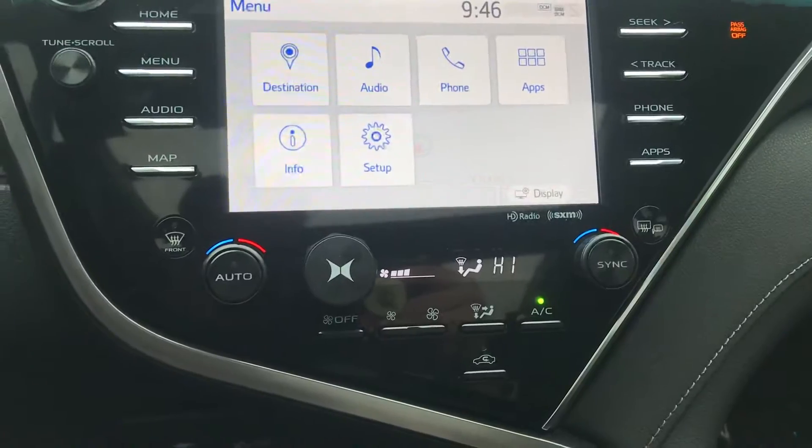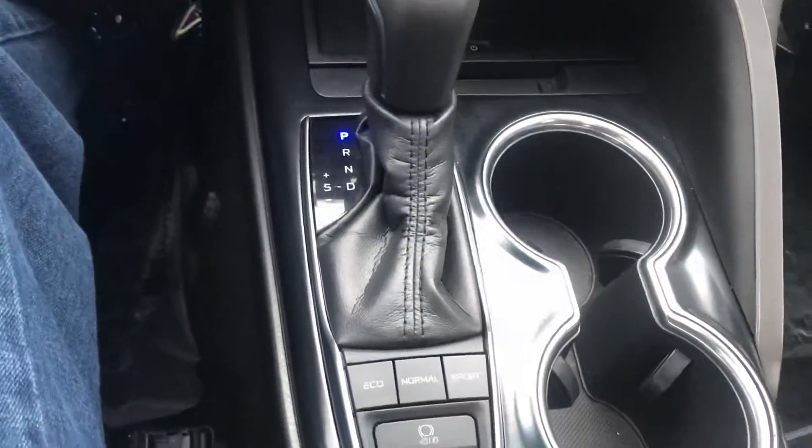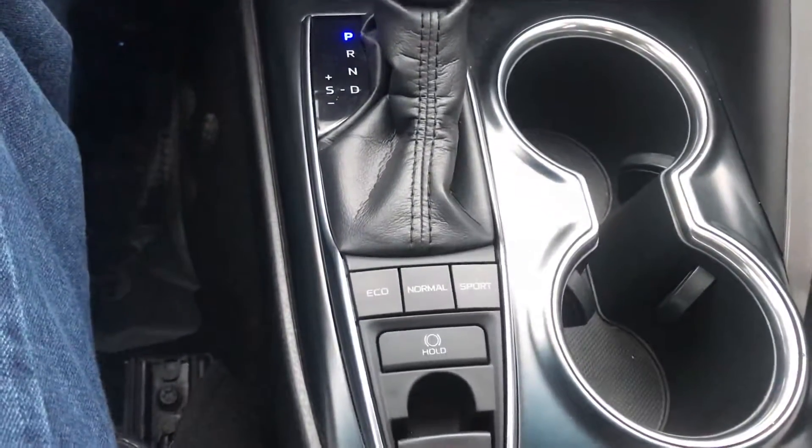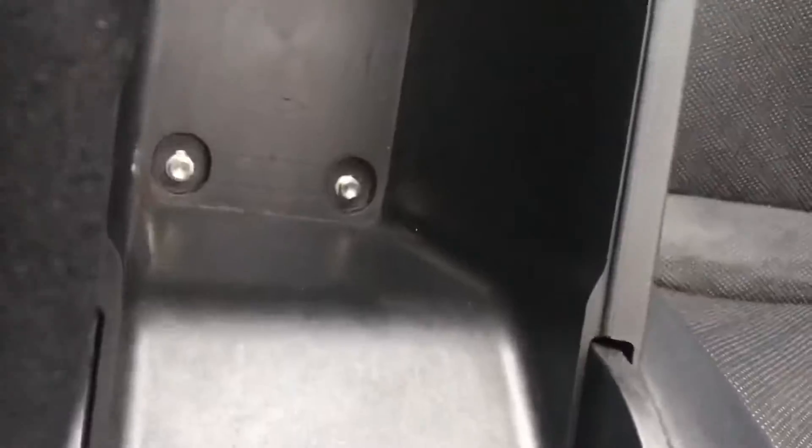Coming down we have temperature controls, and down here we actually have a place to charge your phone, which is pretty awesome. There's also the availability to put it into different driving modes. Heated seats — and I've got them on because it is so cold today. And let's not forget this beautiful moonroof that goes all the way back.